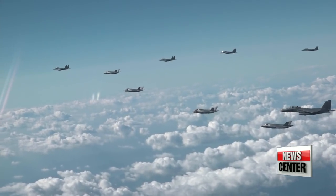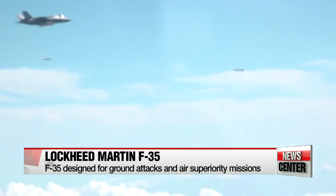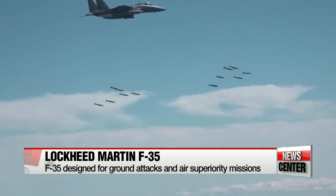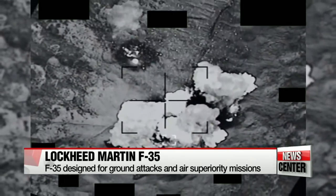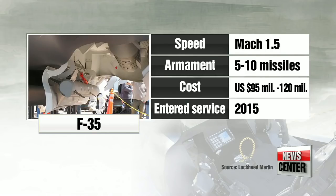The Lockheed Martin F-35 is also an all-weather stealth multirole fighter designed for ground attacks and air superiority missions. The F-35 can carry a total of four weapons in its internal base — two can hold air-to-surface missiles and the other two can hold smaller weapons such as air-to-air missiles. The F-35 also has a low radar cross-section and uses radar-absorbent materials to increase its stealth. Built into the aircraft is an integrated electronic warfare system. F-35s were introduced in 2015 and cost from 95 to 120 million dollars.